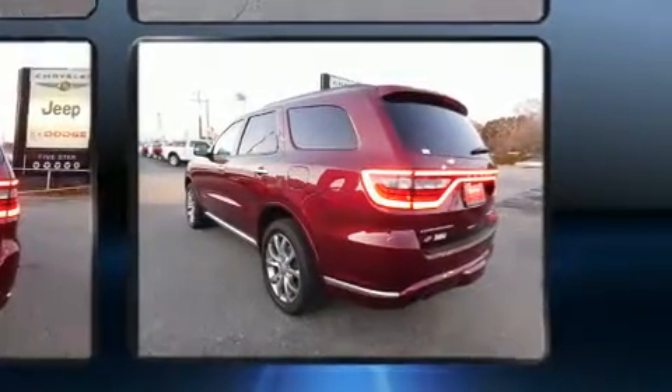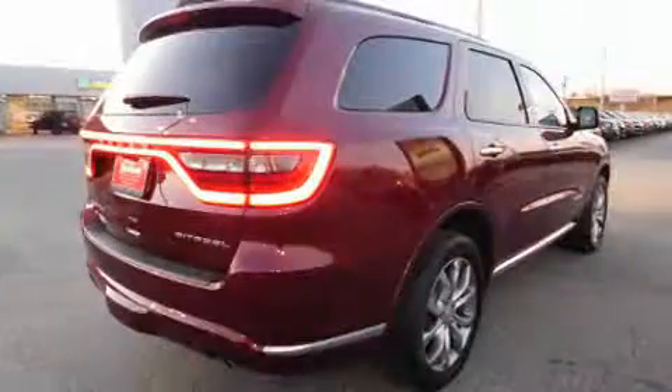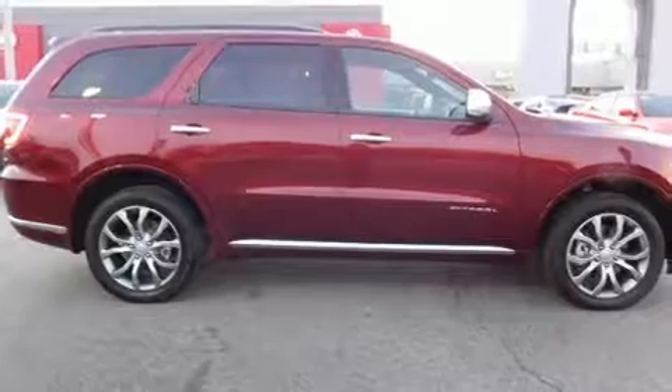A power rear cargo door and power seats are included. Rear passengers enjoy the seat heating functionality, keeping them warm during the winter months. Third row seats expand the maximum passenger capacity to six, with high-intensity discharge headlights illuminating your path for maximum visibility.